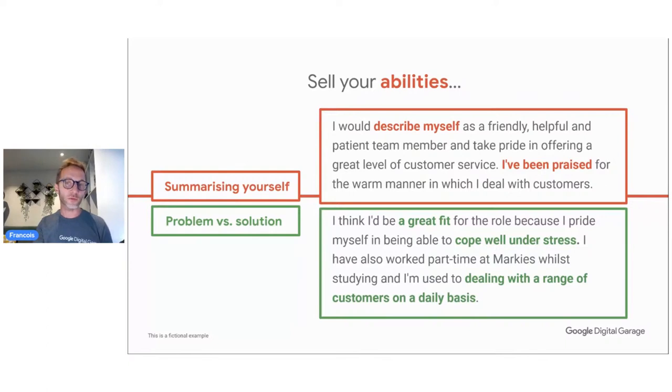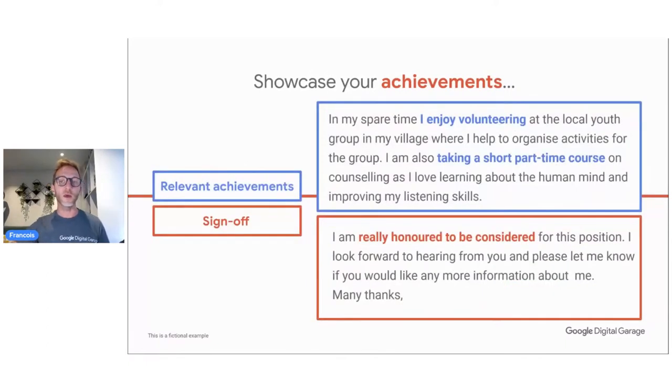For problem and solution: you've studied the business, so you know you will cope well under stress because it's a business that's constantly moving and challenging, and people tend to do long hours — but you're really good under stress. And for dealing with a range of customers on a daily basis, you're used to that. For achievement: this could be the place to mention volunteering, or certification — 'I enjoy keeping up to date with my certifications, I enjoy learning, I always enroll in short part-time courses.' This is really nice to mention in a cover letter.